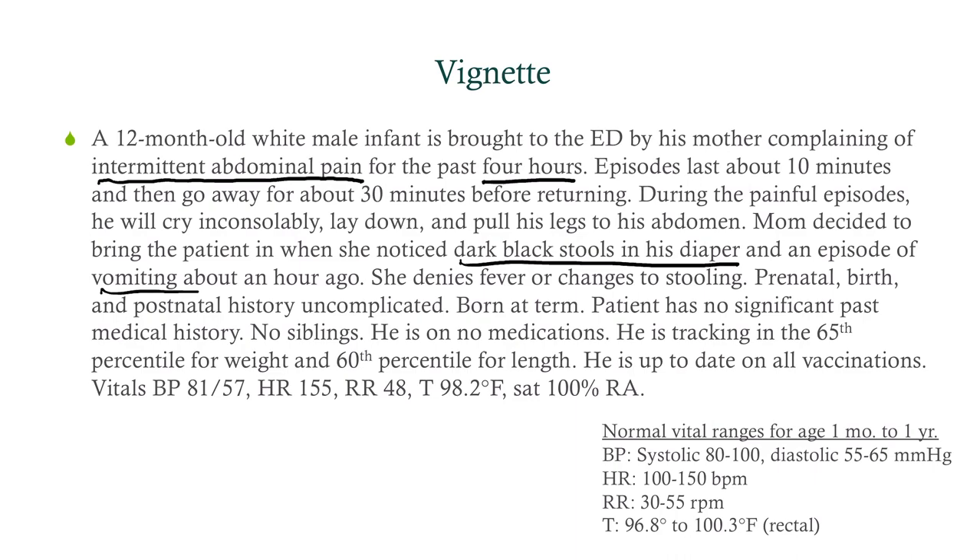Vitals: blood pressure 81 over 57 — low normal. Heart rate 155 — elevated. Respirations 48 — normal. Temperature 98.2 — normal. You have to know your normal vitals for pediatric patients, as they are different from adult patients.